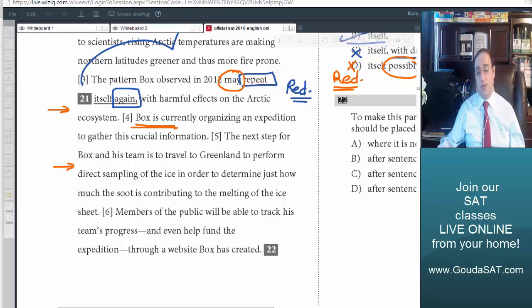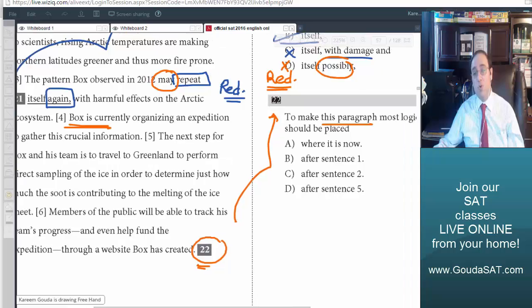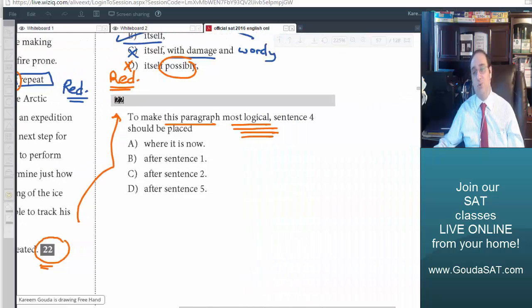Question number 22 is the last question, and it will be a language question for the students of reading — not a grammar question. Let's look at number 22: 'To make this paragraph most logical, sentence 4 should be placed where?' I want to put this sentence in another place. This could be an easy question or a difficult question.